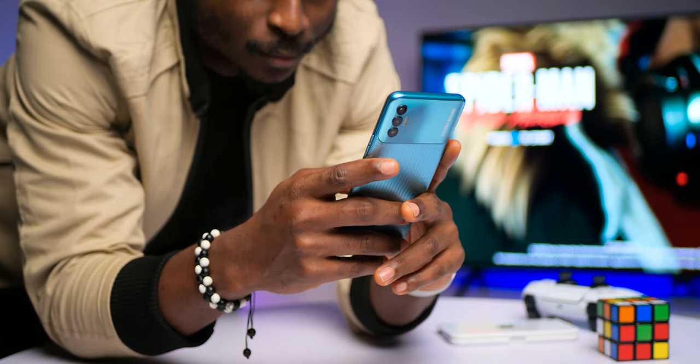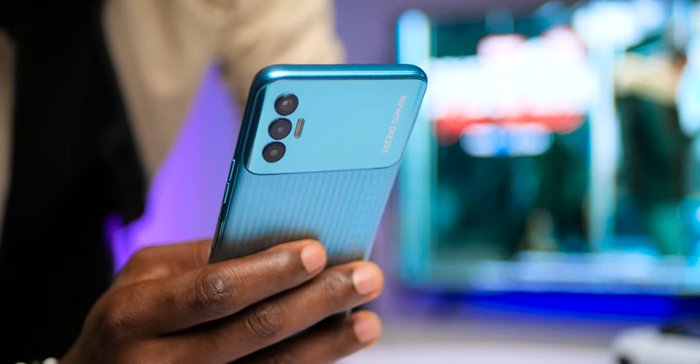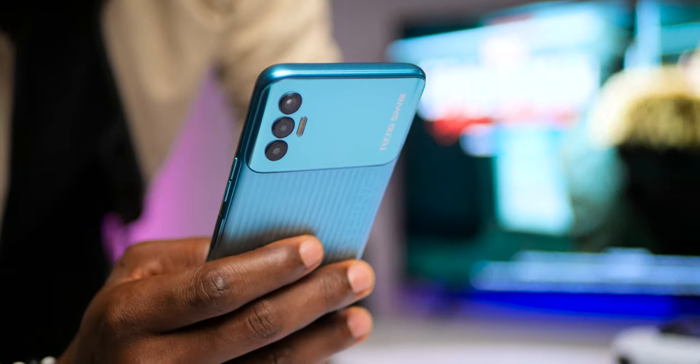This is the Tecno Spark 8P, a device which should be an upgrade to the Spark 7P as it now brings a 1080p Full HD display, a more interesting design, and an upgraded camera — but it comes with a Mediatek Helio G35.